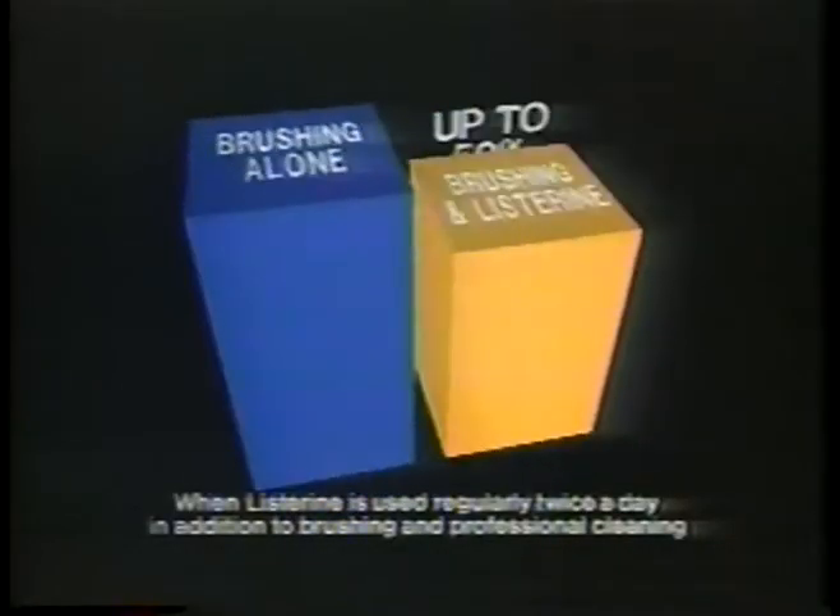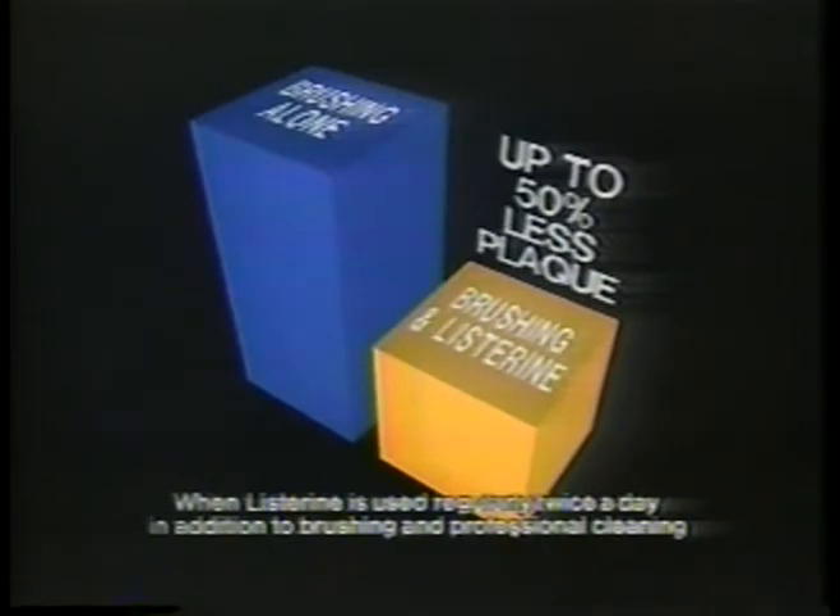A simple fact: this plus this reduce more plaque than this alone. Listerine reduces plaque by up to 50% over brushing alone for better oral hygiene. Listerine — it fights plaque and bad breath. And that's a fact.